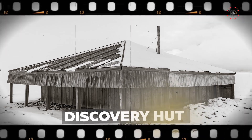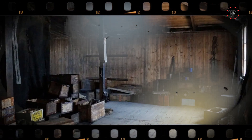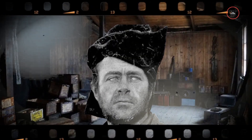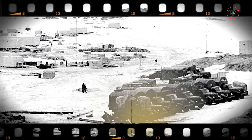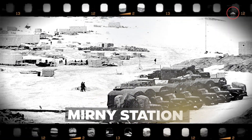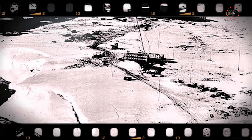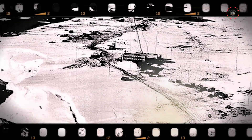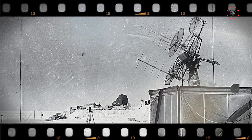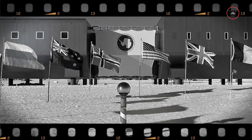One of the most famous of these huts is known as the Discovery Hut, which was built during the Discovery expedition led by Captain Robert Falcon Scott in 1902. One of the earliest modern research stations built on Antarctica was the Soviet Union's Mirny Station, which was established in 1956 and officially opened in February 1957. It was followed by other research stations built by various countries, including the United States, the United Kingdom, Australia and more.